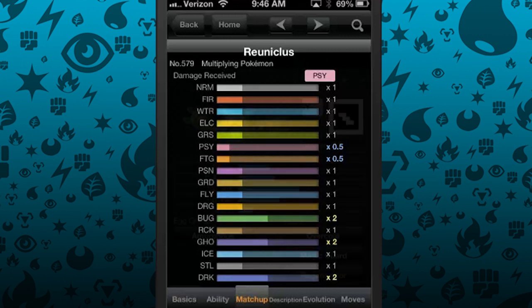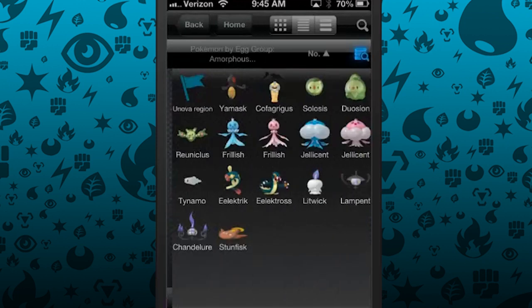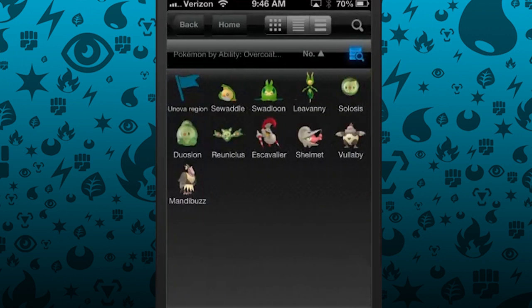One of my biggest gripes, however, is with the stats. Just like with the 3DS app, stats are shown as bars with no numbers. How am I supposed to know by these little bars that Ducklett has an attack stat of 44, while Gothorita has an attack stat of 45? Including numbers is a small step that I feel would really help out the more serious trainers.